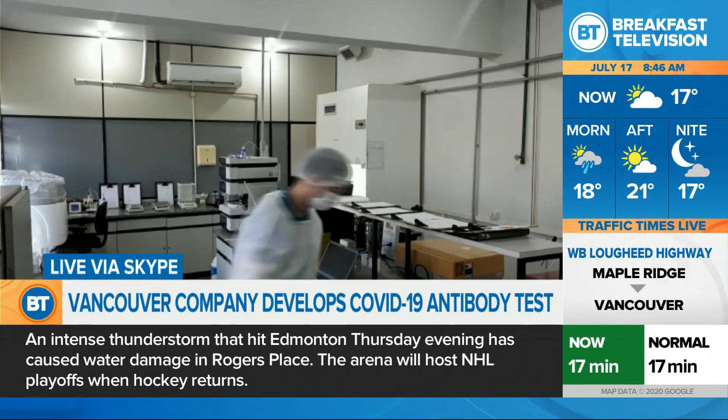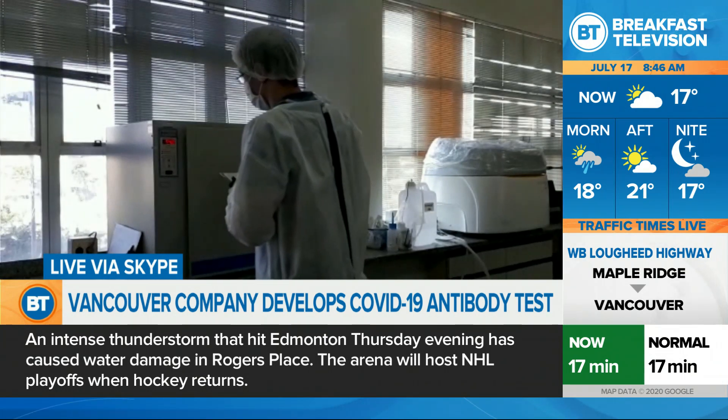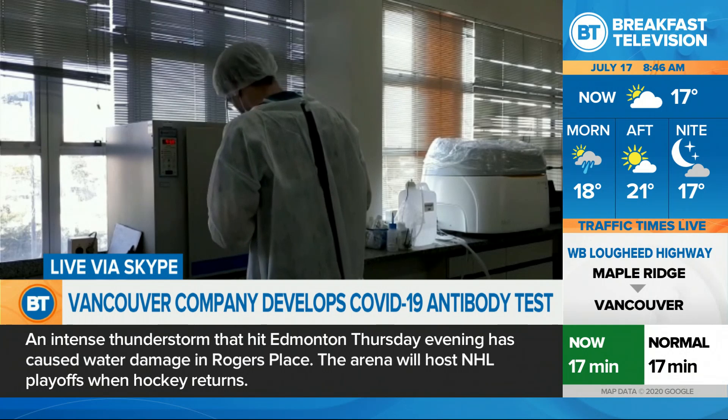As far as I know, every country has problems like that — low-quality tests — and we are here to solve that problem.